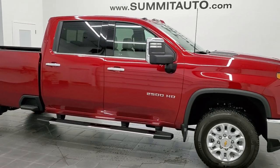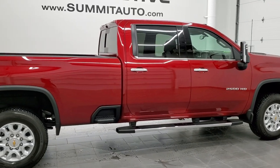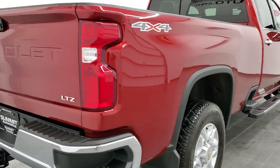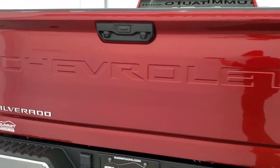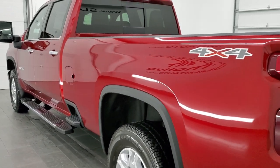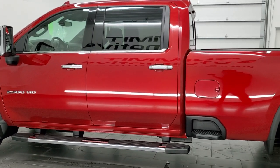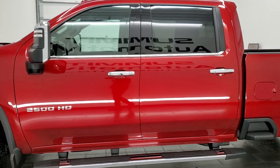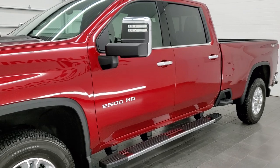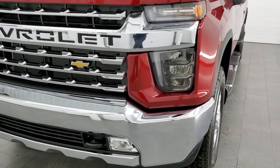Hey, this is Brett, and this 2022 Chevy Silverado 2500 Crew Cab Long Box LTZ is stock number 12718Z. We are here at Summit Automotive in Fond du Lac, Wisconsin, your new and used heavy duty truck headquarters. This 2022 Chevy Silverado has the 6.6 liter V8 gas engine, 401 horsepower. This truck has been fully safetied and inspected by our service shop per the state of Wisconsin inspection process. It has a fresh oil and filter change, all the fluids have been checked and topped off, and this truck is 100% ready to go.